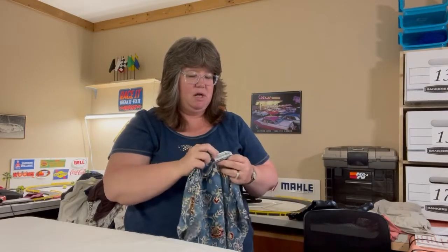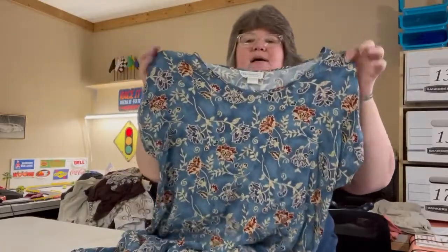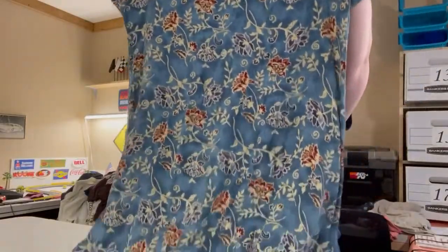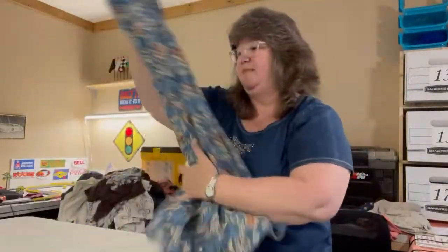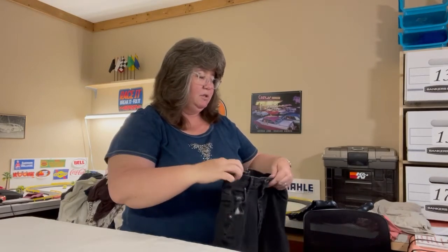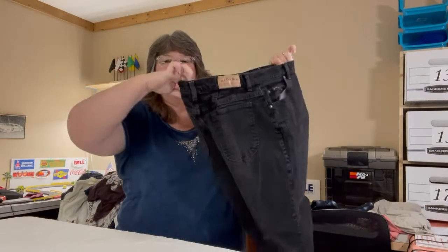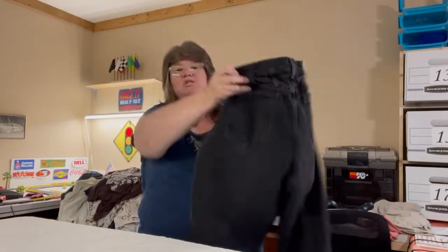Up next is an Impressions of California dress — no size tag so I measured it. It's blue with a floral design, short sleeve, pull-on style, and definitely knee length. I also have a pair of Denim Riders size 12P black denim women's jeans — no tag inside, just the patch on the back.